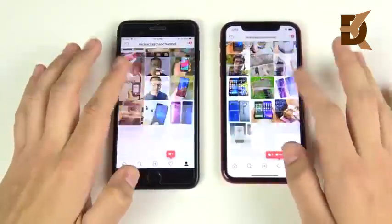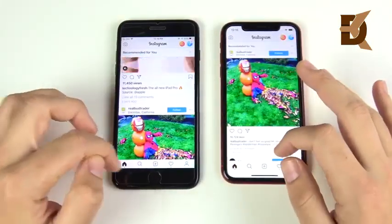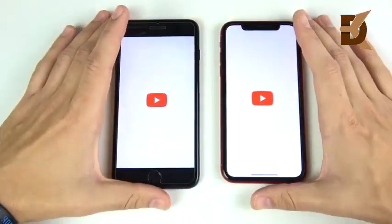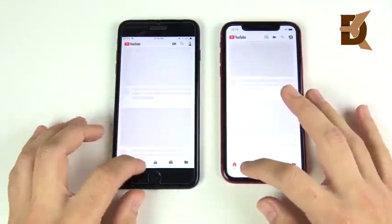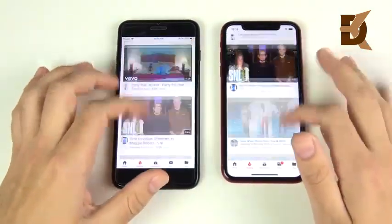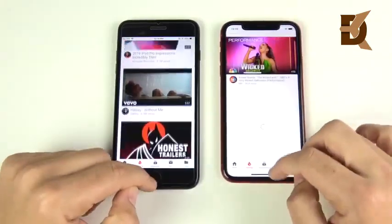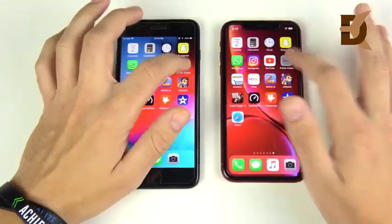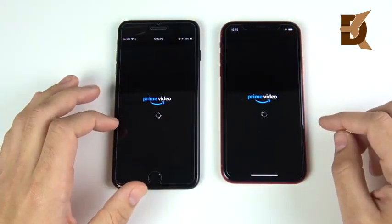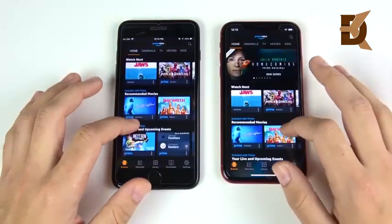Going through Instagram, you can see basically no difference in everyday performance between these two so far as we get into third-party apps. Let's go to YouTube and the Trending tab — pretty much similar. It's really hard to see the differences on YouTube. Let's go into Prime Video — hopefully we don't get an ad. It looks like the 7 Plus won that one.